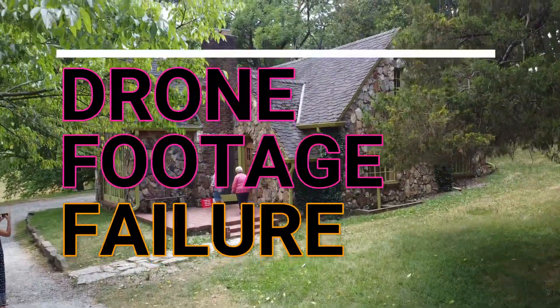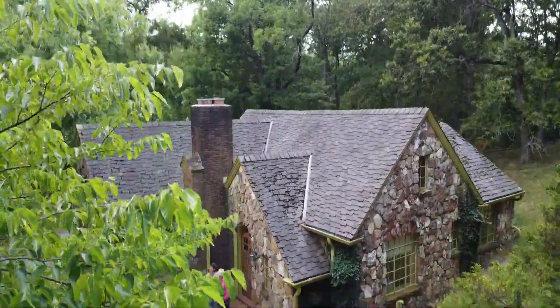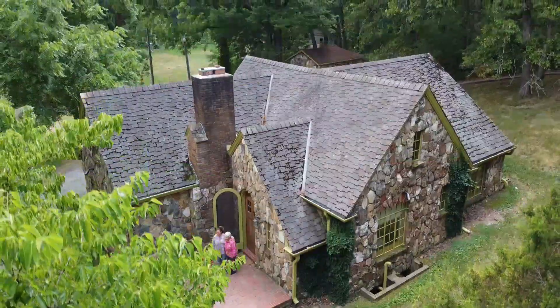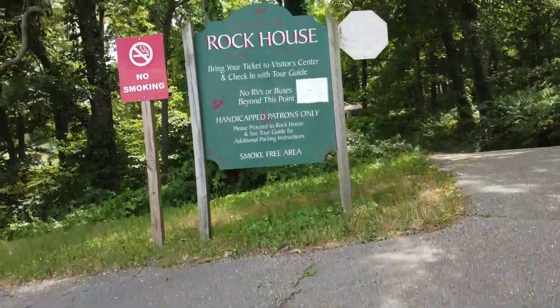Here's my drone footage failure. I wasn't looking where I was going and went straight up into a tree — I heard it before I saw it. Luckily, it righted itself back upright and did not crash crash. It just chewed up quite a few leaves and made some crazy noises. The drone survived, so all is well.